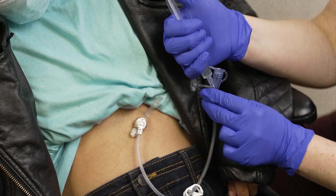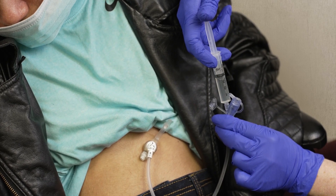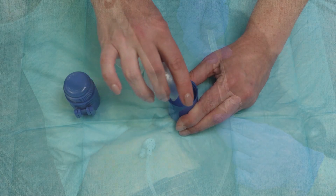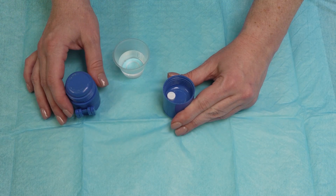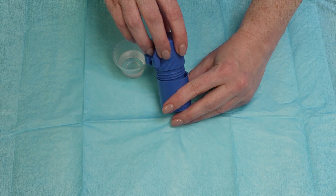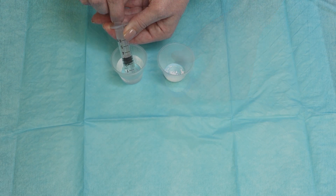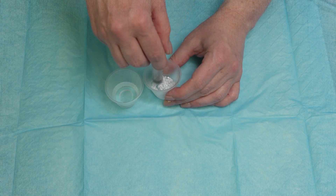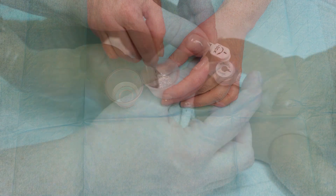To help prevent blocked G-Tubes, do the following: Make sure you flush the G-Tube with warm water before and after feeding or giving medicine. Check with the pharmacist to make sure the pills or tablets can be crushed. Give liquid medicine if possible. If it is not possible, crush pills and tablets very well and mix with warm water before putting them into your child's G-Tube. Do not mix medicines with formula, and make sure the extension set clamp is open.